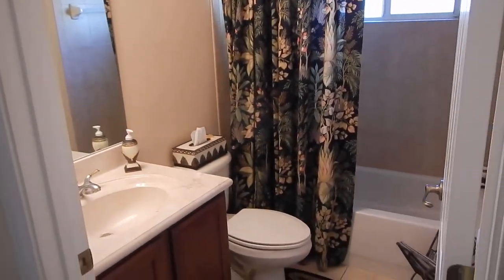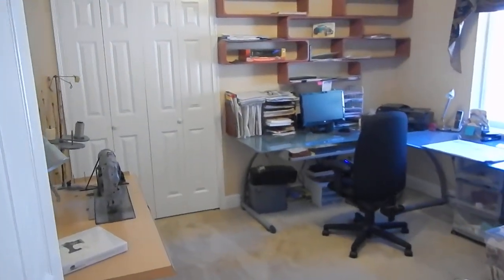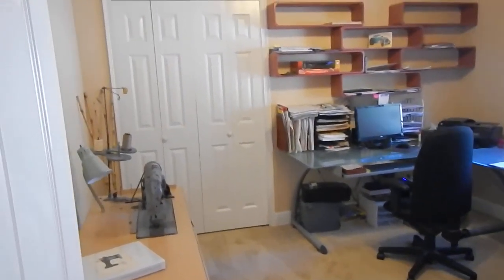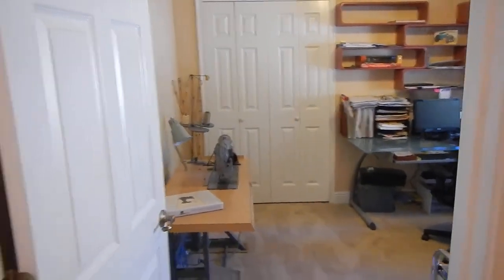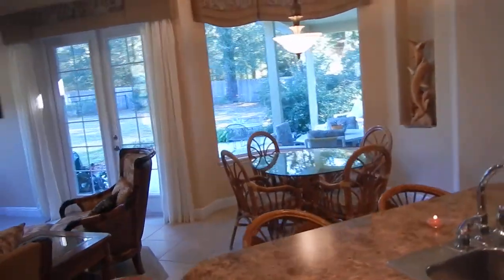This room holds a queen-size bed. They have a lot of boxes in there because they're getting ready to move, so we'll just be looking at boxes. Full-size bath here. The other bedroom is about this size — they're using it as an office right now, but you could easily get a queen in there.